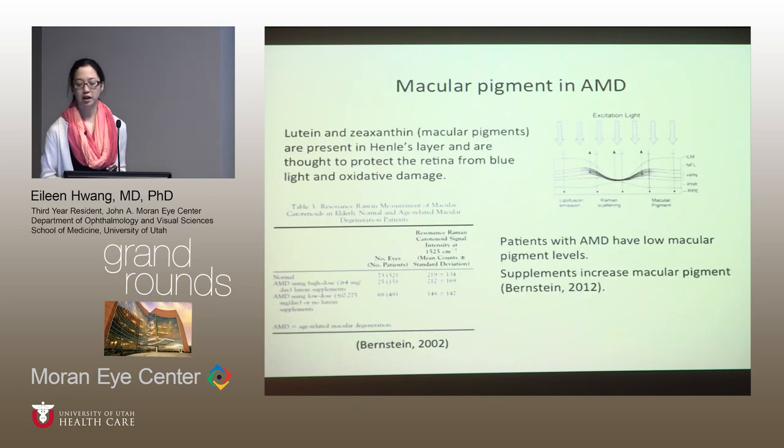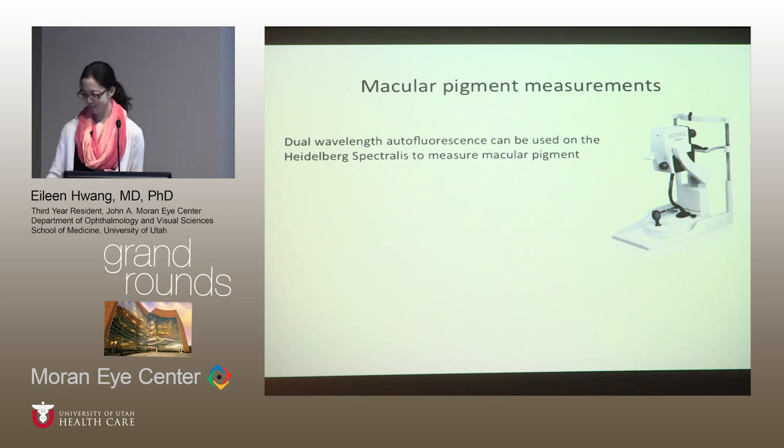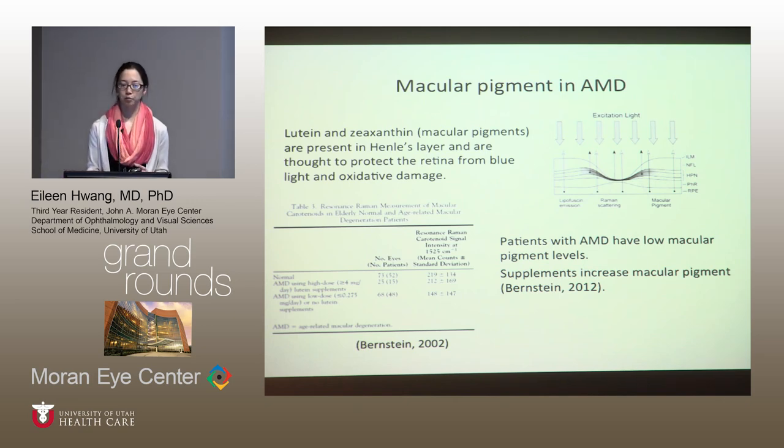A bit of background on macular pigments: lutein and zeaxanthin are localized to the Henle's layer, and they are what give the fovea lutea that yellow color. They absorb blue light and are antioxidant, so they're thought to protect the retina against blue light and oxidative damage. We are able to measure macular pigment in patients' eyes by several different methods.